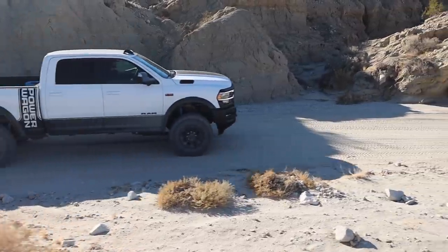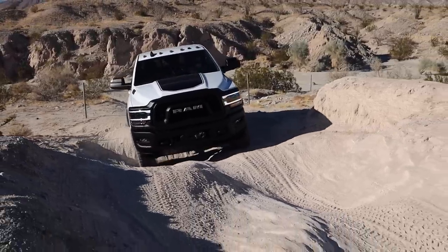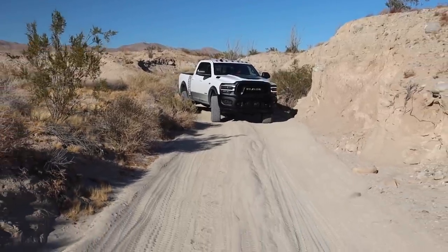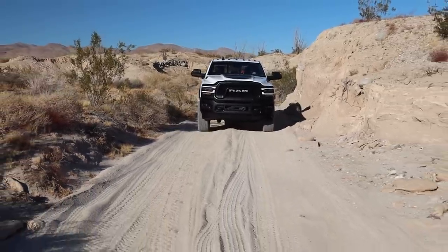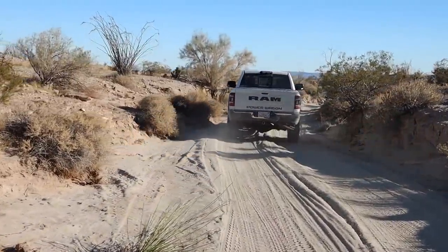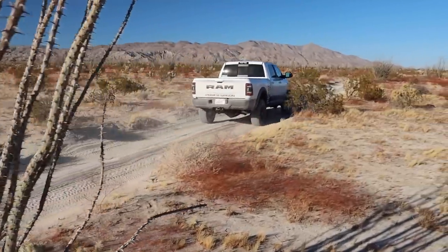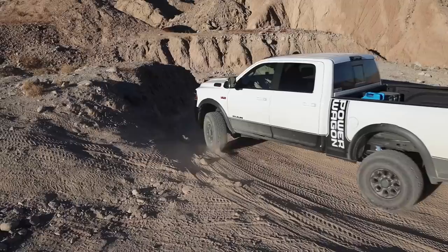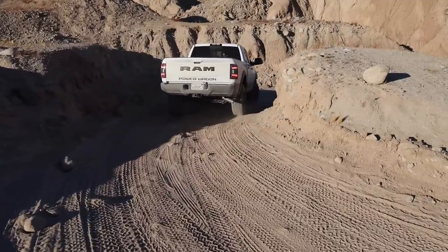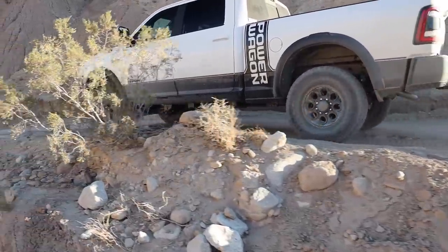Now the question everyone keeps asking me since I bought the Ram Power Wagon: why this one? I looked hard at the Ford Tremor, the Raptor, the Ram Rebel, the Ram 2500, the new TRX, and even the Chevrolet HD. Each has great features, but when you factor in price and the fact that I don't need to lift this truck to put 37s on it, it comes with a winch, lockers, sway bar disconnect, and best-in-class suspension flex — this is the perfect truck at the right price point for how I intend to use it. I have no regrets with my choice and I'm looking forward to where this truck and I will adventure together.